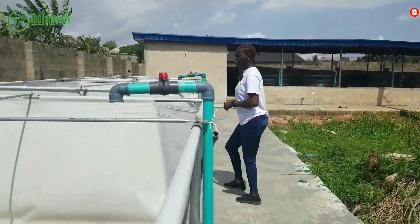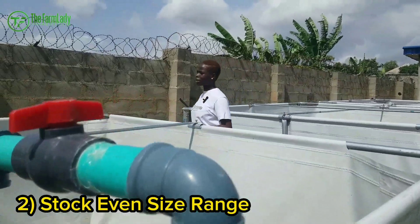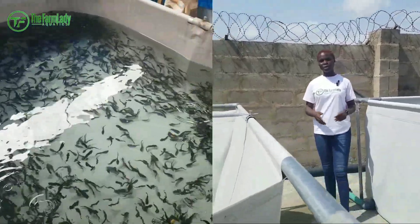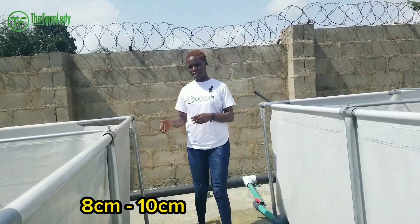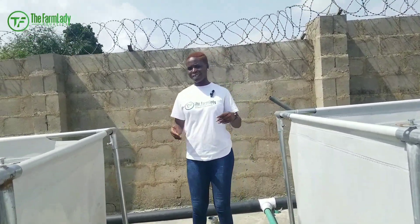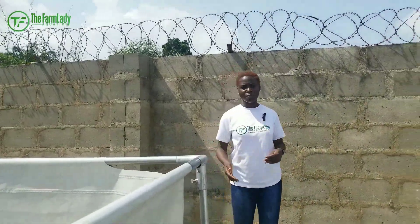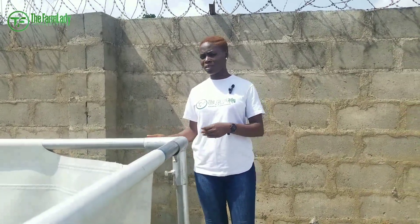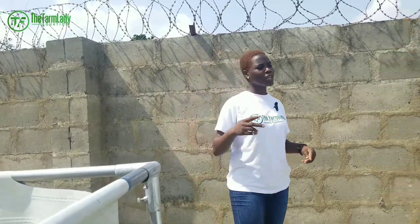Point number two is to stock an even size range of fish. If you're stocking juveniles, make sure you are stocking the correct size. Juveniles normally should be within eight centimeters to ten centimeters. Don't stock eight-centimeter juveniles alongside three-centimeter ones — the eight-centimeter fish will bully the three-centimeter fish during feeding. The smaller ones will eventually turn into runts because they are not getting access to feed. Ensure you are stocking the same size range whenever you stock your pond.